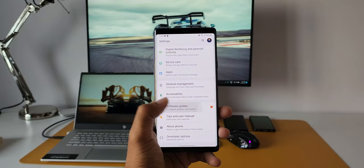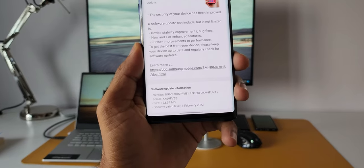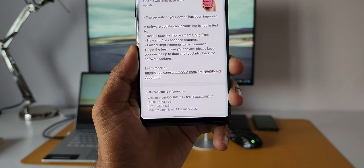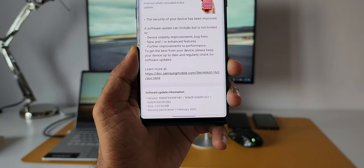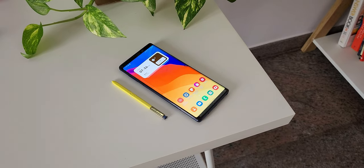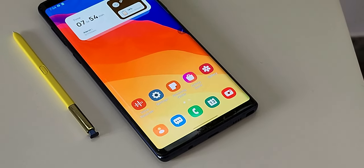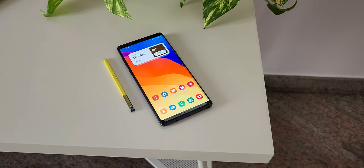What this tells us is that Samsung is committed to its older devices. In 2021, Samsung changed its security updates policy and promised that they will provide four years of security updates for most devices launched since 2019. It is noteworthy to see the Galaxy Note 9 getting this patch even though it was launched in 2018 — this is just fantastic.